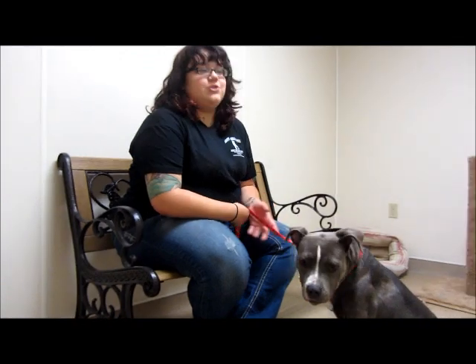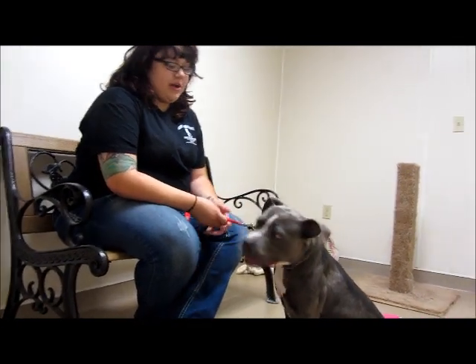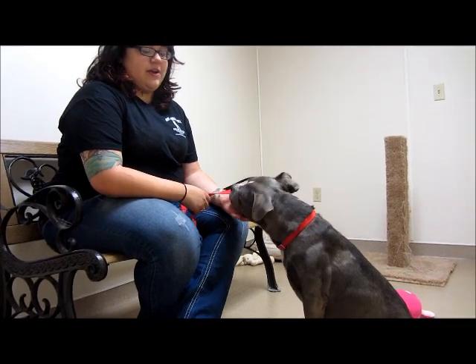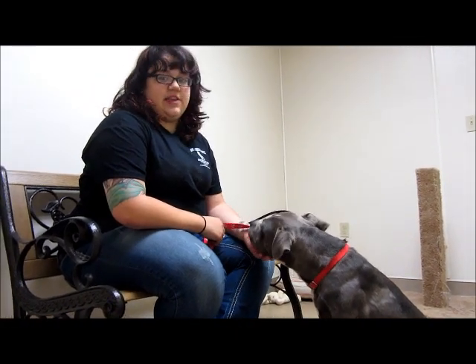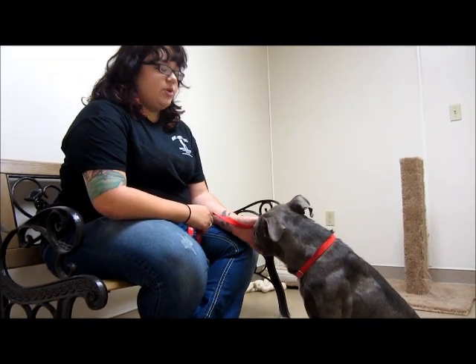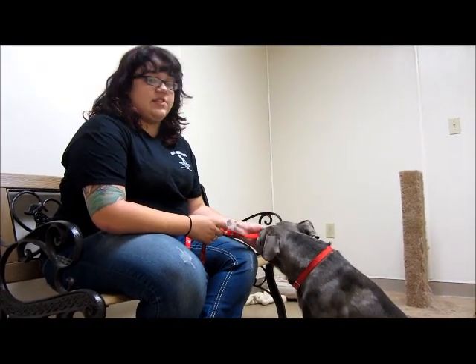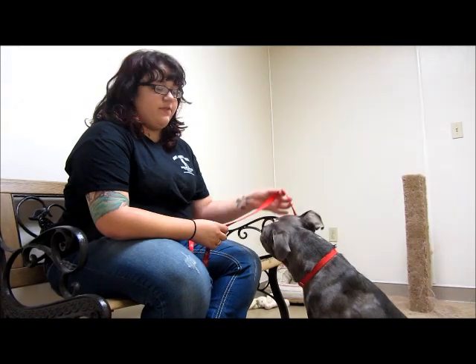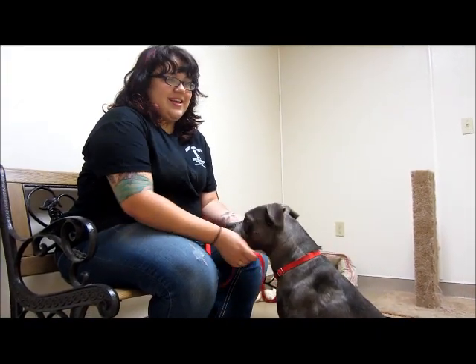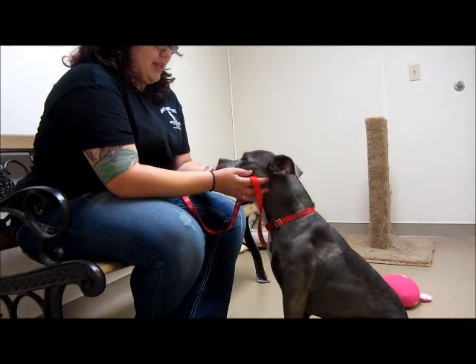As beautiful as she is now, it's actually kind of a far cry from when she first came in, because she was not in good shape. She was very skinny, covered in scabs, her nails were very long, and she had scars all over her. We're not really sure what it was from — she did have a skin infection, so that was probably a good part of it, but we don't know where the rest of her injuries came from.